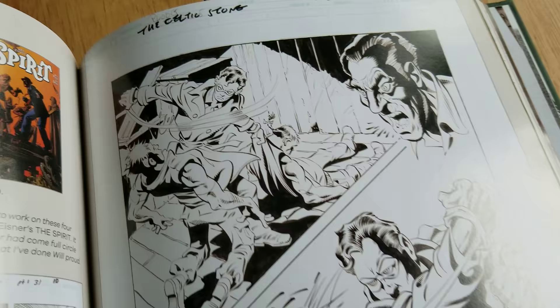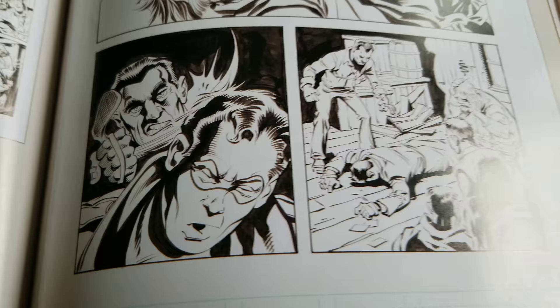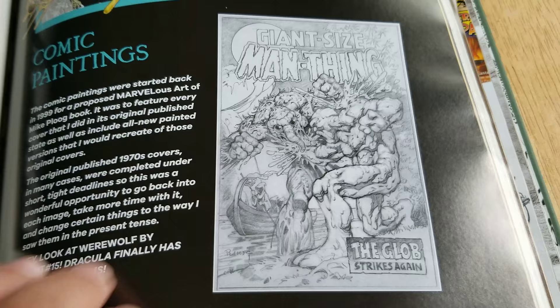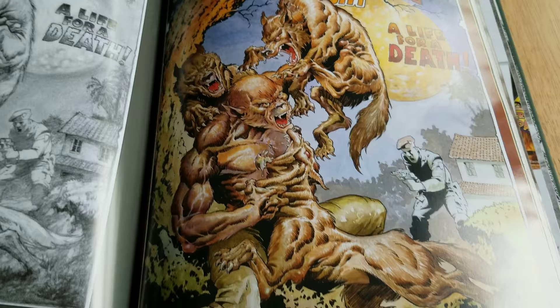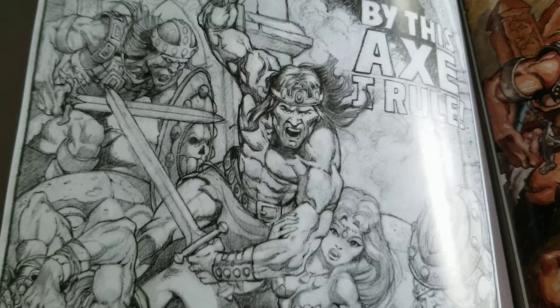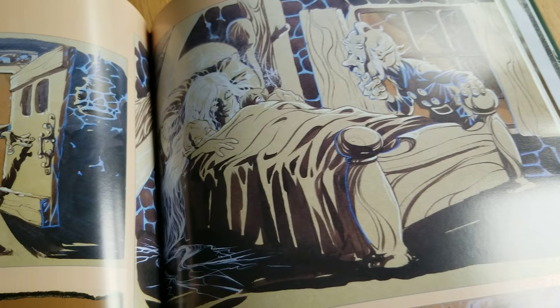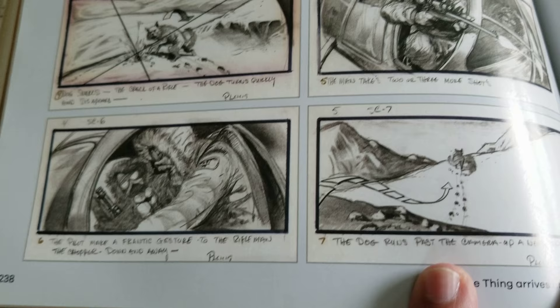A little different. The Spirit — Ploog doing the Spirit. Nice. These are paintings he did of some of his covers. I don't know how much these go for. That's really cool. You see these on eBay every once in a while for sale. From The Thing — his storyboards. More storyboards.